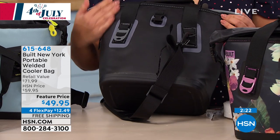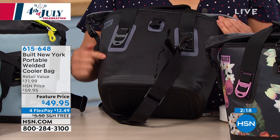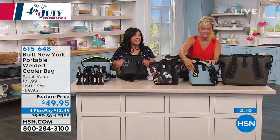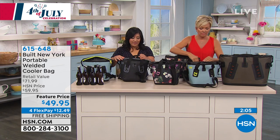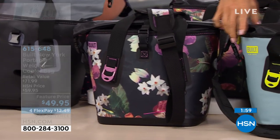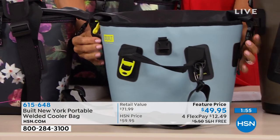The bag is actually made out of the same material they use to make whitewater rafts — so it is leak-proof, totally durable, and sand-resistant. You could put this in the sand and not have to worry. And I love the fact that there's a lifetime warranty on this. If anything goes wrong, Built New York says send it back and they'll take care of it. You'll have a wonderful bag.